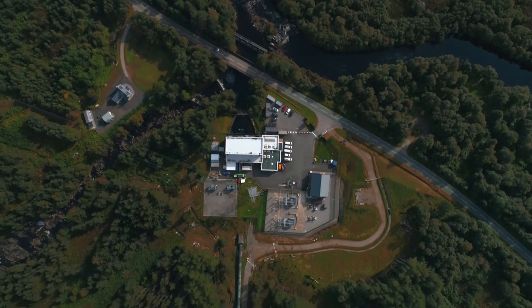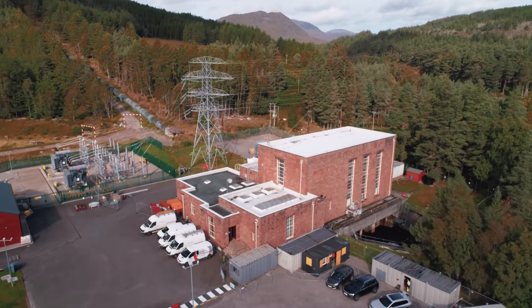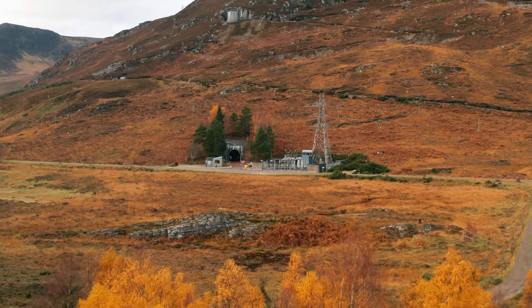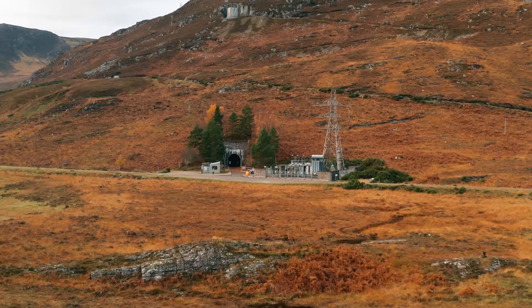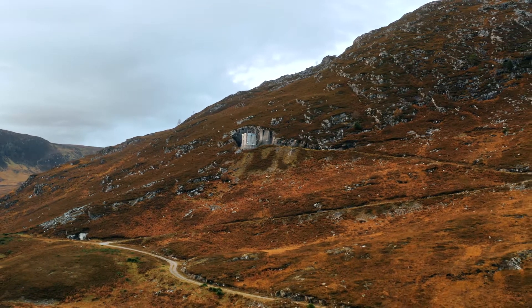Welcome to episode 2 of our series. In this episode we take you on a virtual tour of four of our power stations, giving you a closer look at how our different types of stations operate and how they are being adapted to help meet modern energy needs. Let's start by taking a look at one of our larger stations.